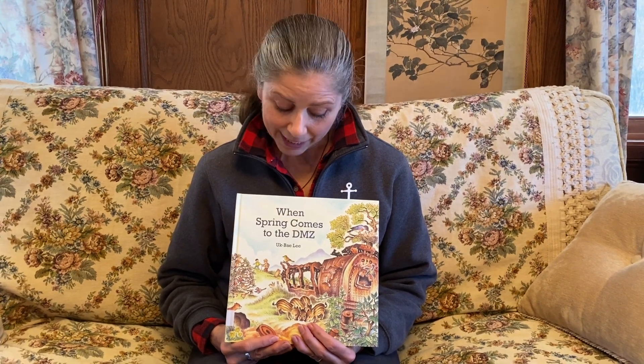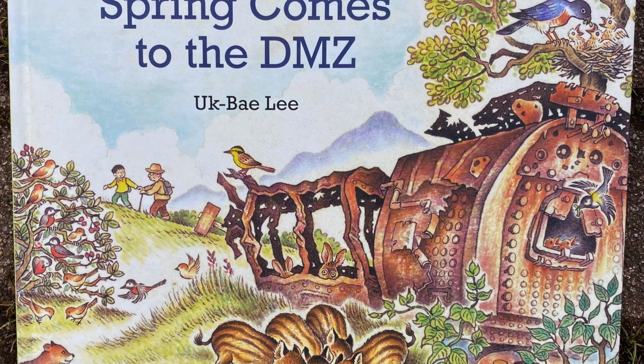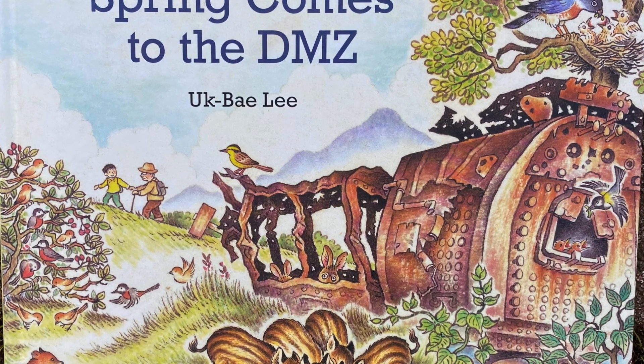Welcome to Boodley Books. Today's book is a beautiful book. I think it should be added to every library. This is called 'When Spring Comes to the DMZ' by Ukbe Lee.